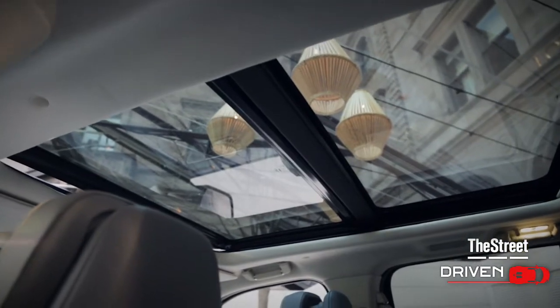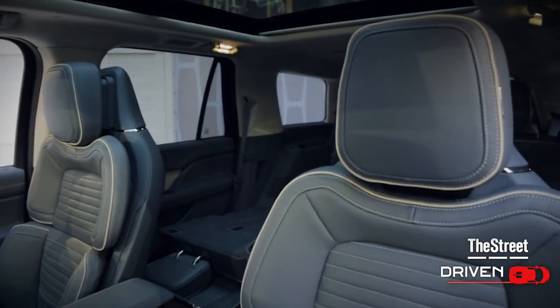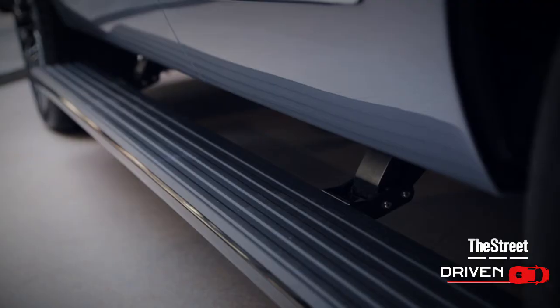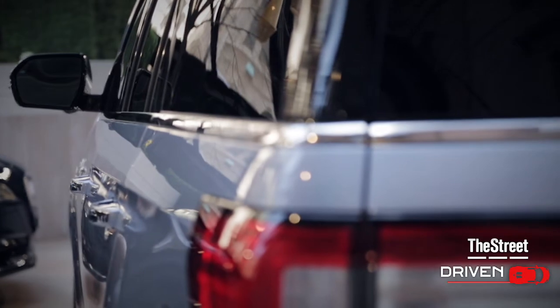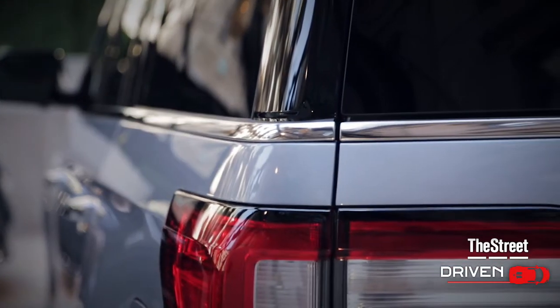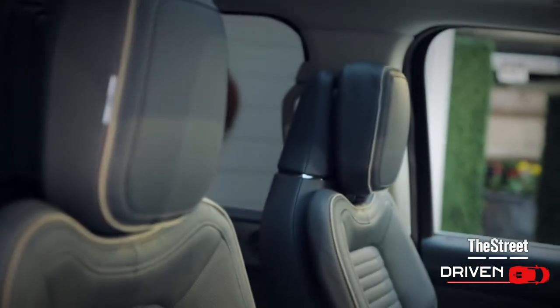The two things that are very important to this customer are the space inside, because the family spends a lot of time in these types of vehicles, and the second is the capability. A lot of the affluent customers have second homes, they like to go to the beach, occasionally they like to go off-road. So capability and interior are the key themes for this vehicle.